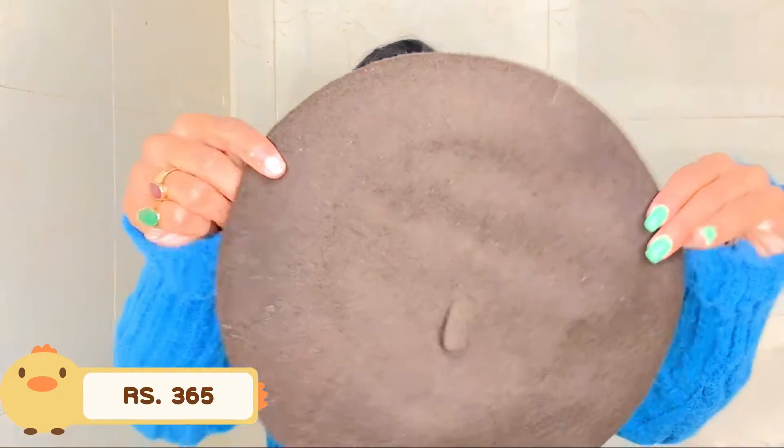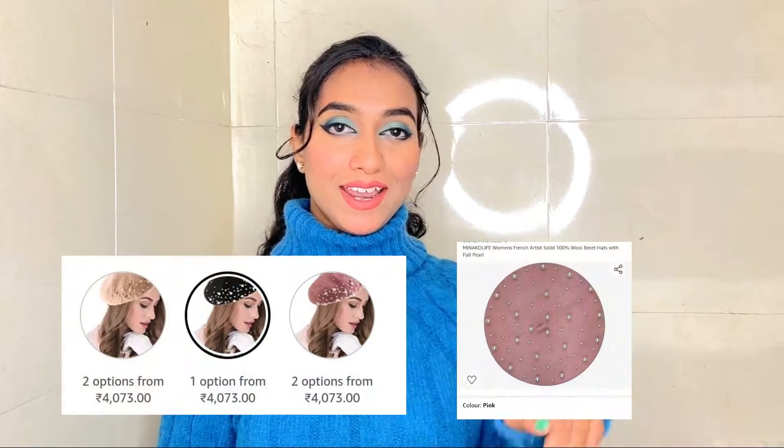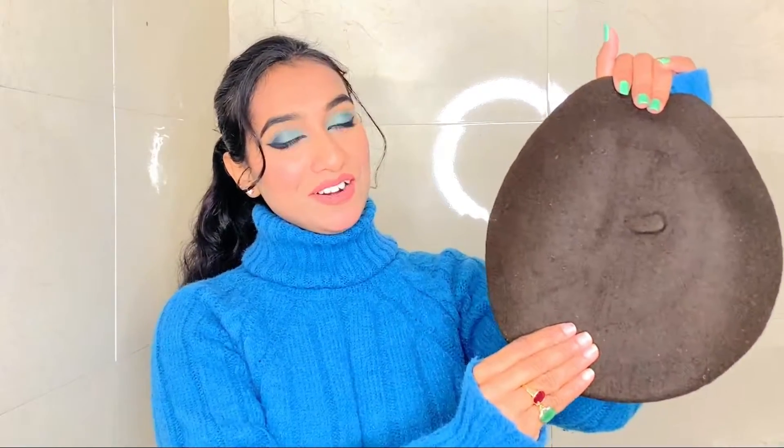Its price on Amazon was Rs. 365 and for the price paid, this is an amazing quality product. A beret looks so stylish with any of your outfits. I got this simple beret but Amazon also has pearl pattern berets available — they were looking so cute as well but I wanted something basic. This beret's material is 100% wool. It is very lightweight and very comfortable.